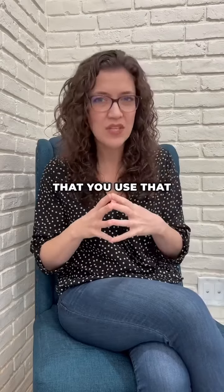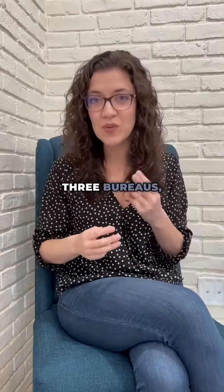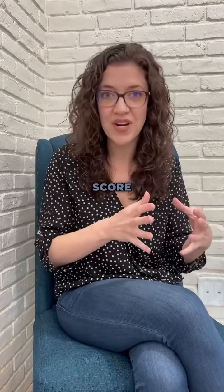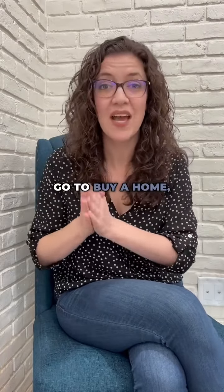A lot of the apps that you use to show you your credit score are actually showing you your consumer credit score. There is more than one credit score — we know there are three bureaus, but there are also different credit scores. Your consumer score is what's used when you go to buy a vehicle. Your mortgage FICO is what's used when you go to buy a home, and it's almost always lower because it's scored on a more conservative system.